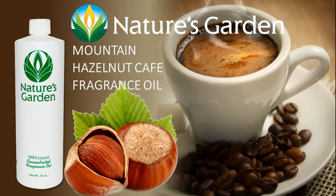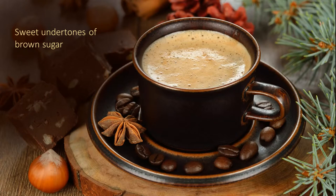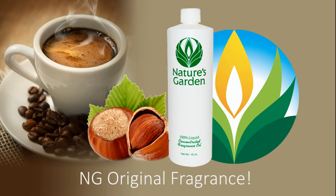Nature's Garden Mountain Hazelnut Cafe Fragrance Oil. This fragrance is rich roasted hazelnut with buttery accents to complement this roasted coffee blend. Sweet undertones of brown sugar create a caramelized effect for this beverage sensation. A great addition to your product line and a Nature's Garden original fragrance.